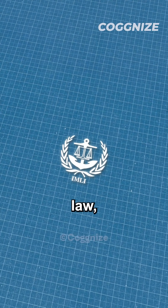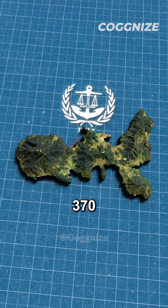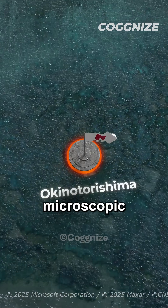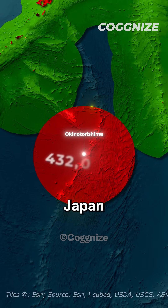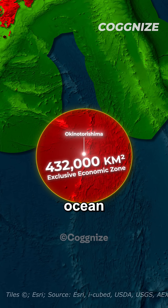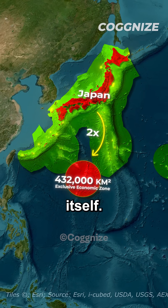Under international maritime law, any piece of land gives you 370 kilometres of ocean control in all directions. This microscopic island gives Japan 432,000 square kilometres of exclusive ocean territory — that's twice the size of Japan itself.